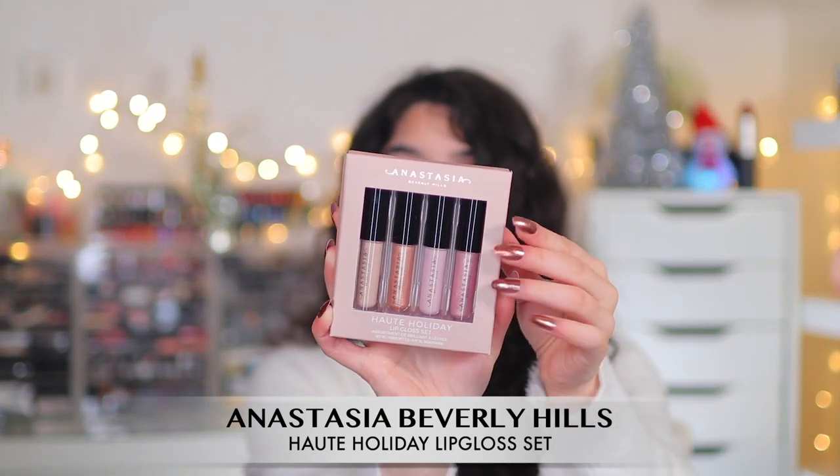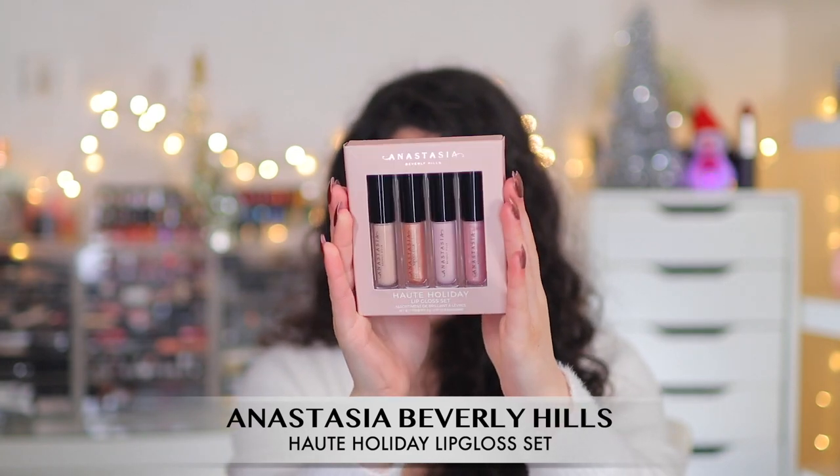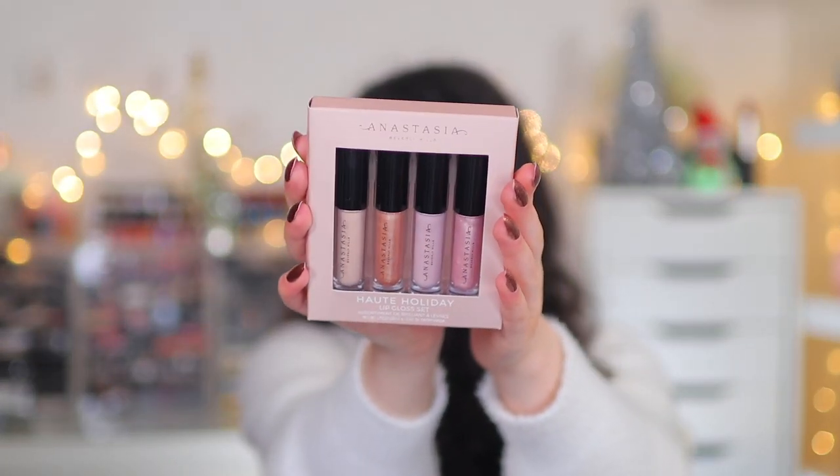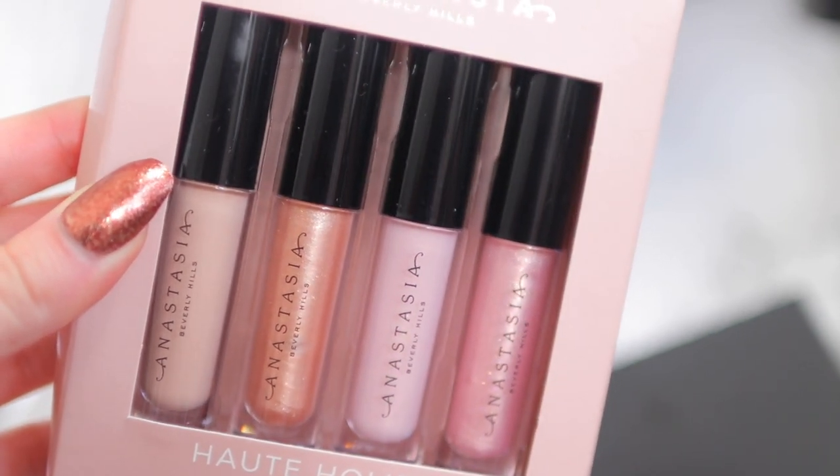Next from Beauty Bay I'm so excited about this — the Anastasia Beverly Hills Haute Holiday Lip Gloss Set, brand new from their holiday collection. It comes with four lip glosses: beautiful nudey milky pink shades, a rose gold shimmer lip gloss, and a pearly peachy lip gloss. This honestly screams my aesthetic — it's me in a nutshell. I may have to pick up another one if I can find it because I know it's sold out now.